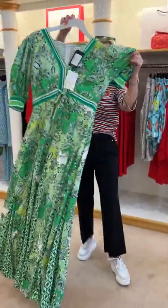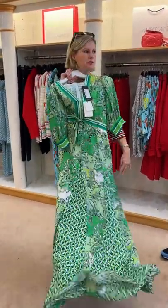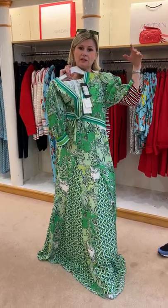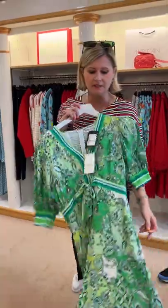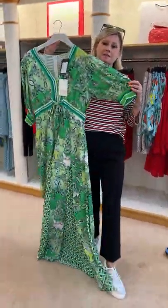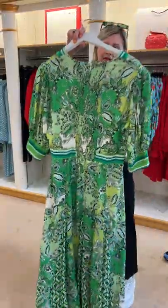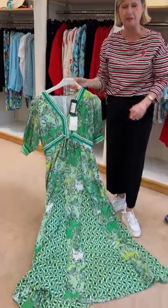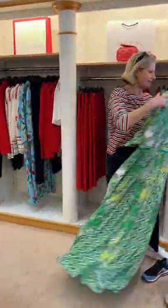We also have this lovely long green Hallé Bob dress, which is super. Lucy will put the model photo from Hallé Bob on Instagram and Facebook because it really does look beautiful on. We've got a few of those left, coming in small, medium, and large — possibly extra large as well.